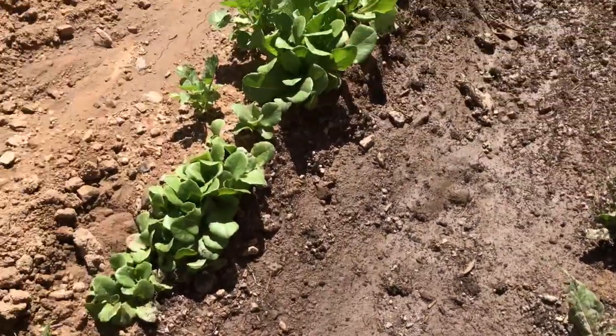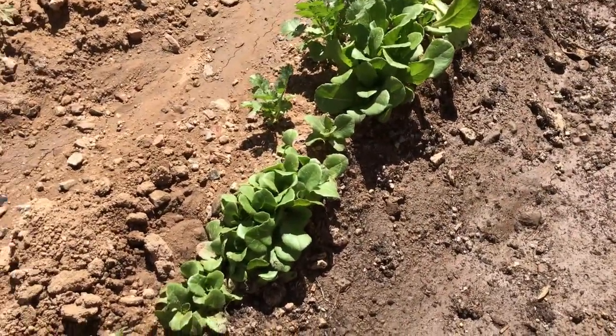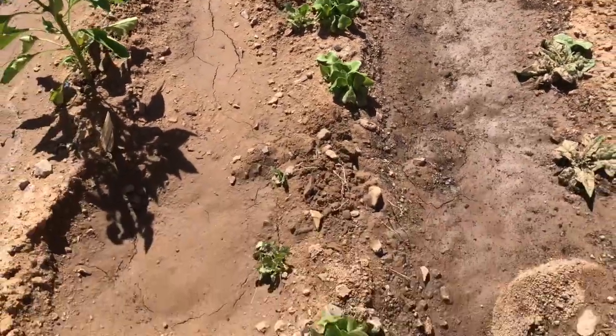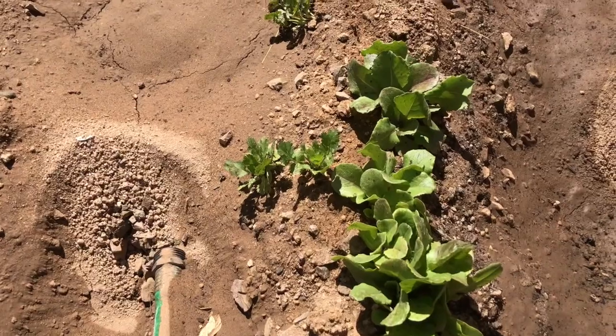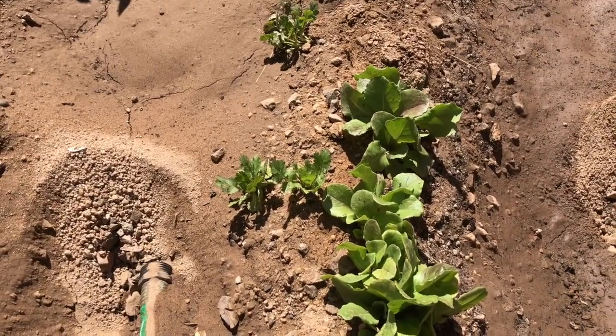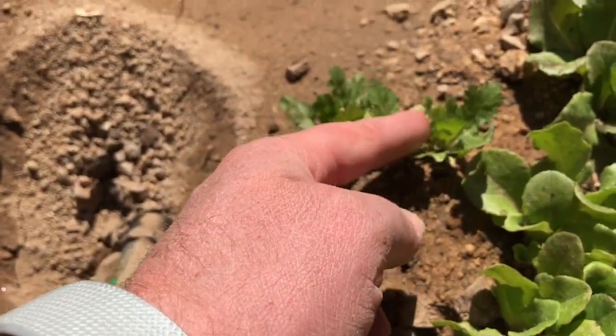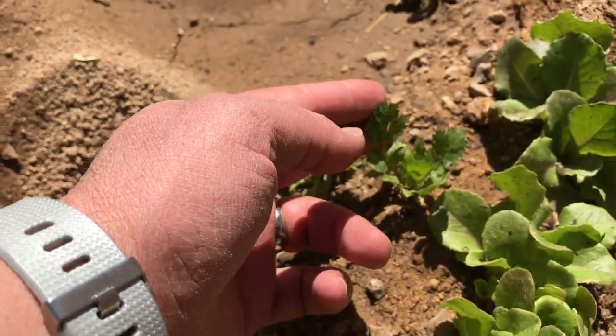Over here I've got some lettuce, and then I have cilantro right next to my lettuce. I planted this a while ago, maybe like two months ago or something. This is cilantro right here, so I can make salsa with it.